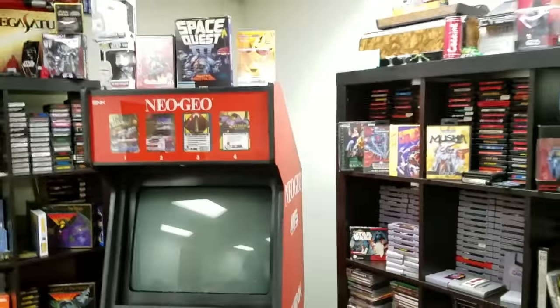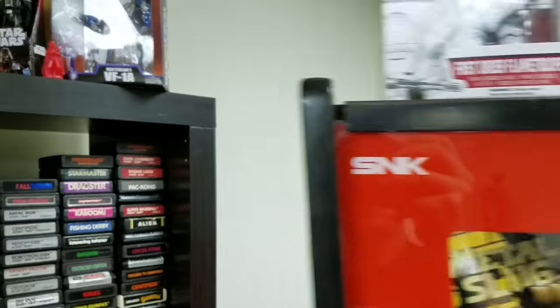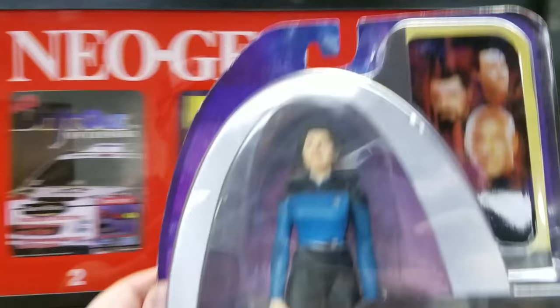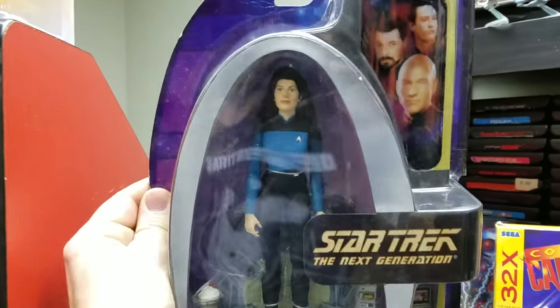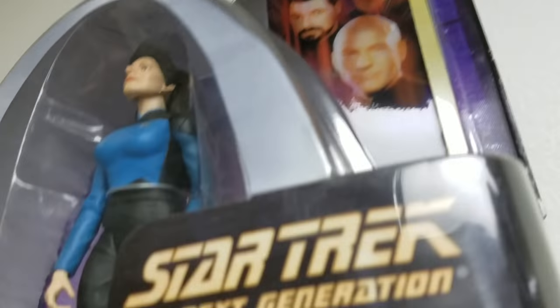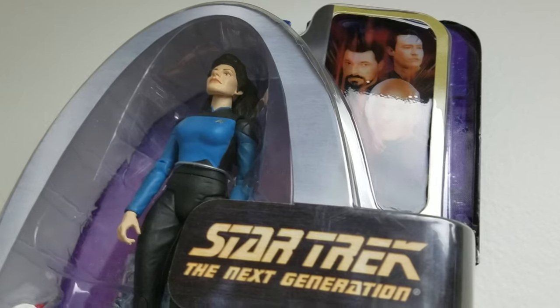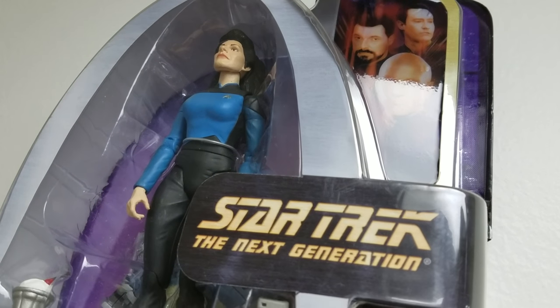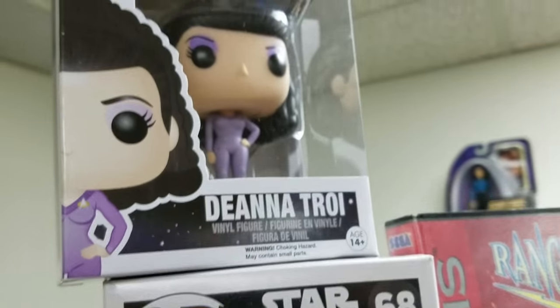Should I unbox it? I don't know — I'm kind of thinking maybe I should just hang it behind the Neo Geo. I gotta start a collection of posters and stuff back here, and I think Deanna Troi should be the first one up. So let's grab a hammer and a nail and nail Deanna Troi right to the wall. There we go — she can hang out up here on set in the intergalactic space arcade.